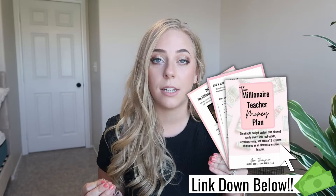My name is Brie and I help teachers master their money by creating wealth and financial freedom so they no longer have to live paycheck to paycheck. If you're a teacher looking to make more money, I highly recommend grabbing my Millionaire Teacher Money Plan, where I share my step-by-step budget system that allowed me to create 12 streams of income — all while teaching full time — through cryptocurrency, real estate properties, and many different types of investments. That is all in my Teacher Millionaire Money Plan, linked down below.